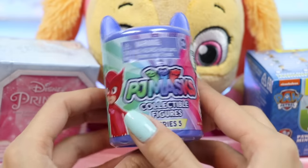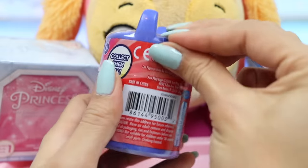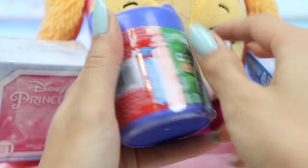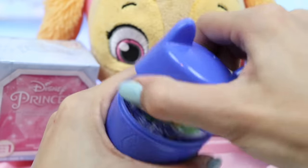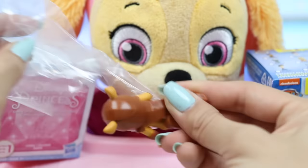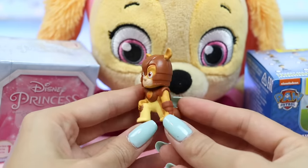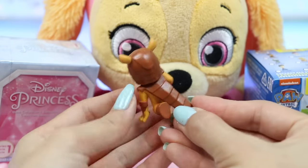Next up is a PJ Masks collectible figure. On the team, we have Catboy, Owlette, and Gekko. All three have unique abilities, and they work together to go into the night to save the day. We got Armadillon — he's an armadillo-like boy who wants to join the PJ Masks team. But before he can join, he must learn how to control his powers.